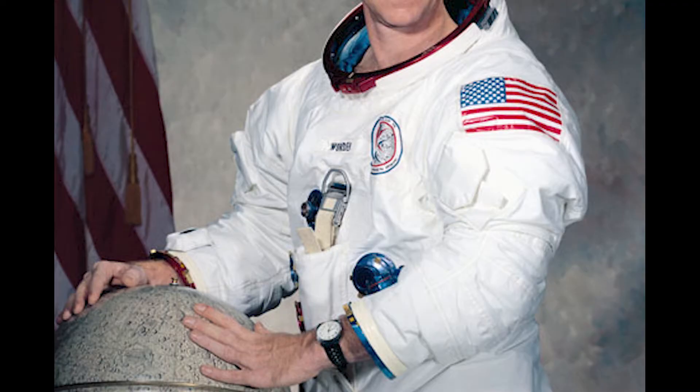Joining Scott for his first trip to space was Command Module Pilot Al Worden, who was among the fifth group of 19 astronauts selected by NASA in April of 1966. Rounding out the crew serving as Lunar Module Pilot was Jim Irwin, who was also selected to the Astronaut Corps in April 1966. Like Worden, Apollo 15 was to be Irwin's first trip to space.